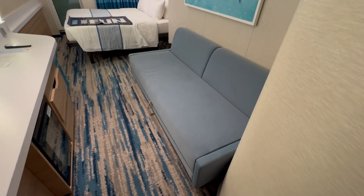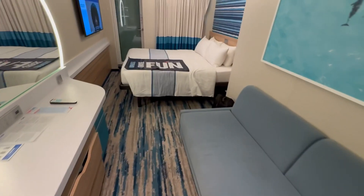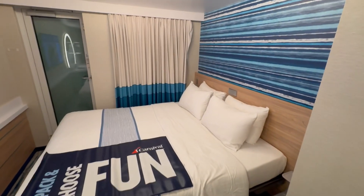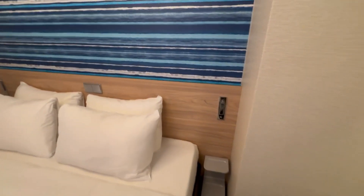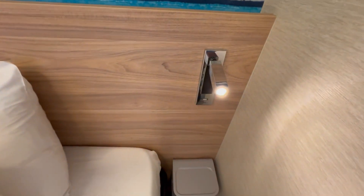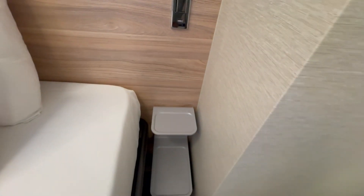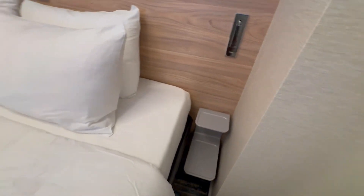We have a nice size couch that can be converted to a bed. And here you have your king size bed with some nice pillows. Alongside here, we have these little table lamps that light up when you pull them out, along with a USB port so you can plug your phone in right there and set it on that little shelf along with a bottle of water, a book, or whatever you might like.